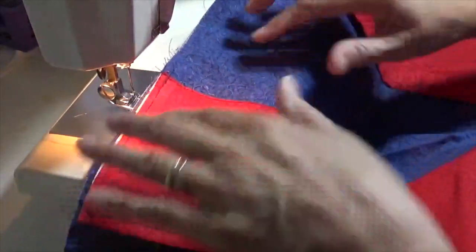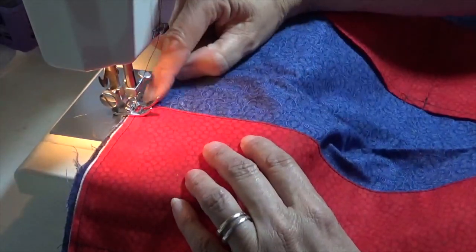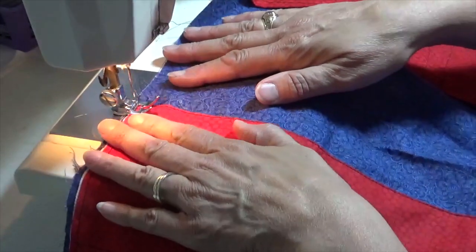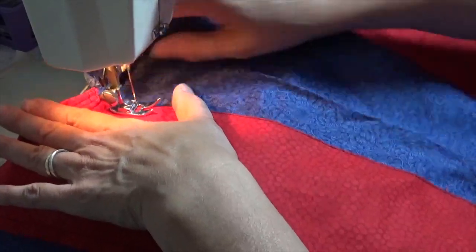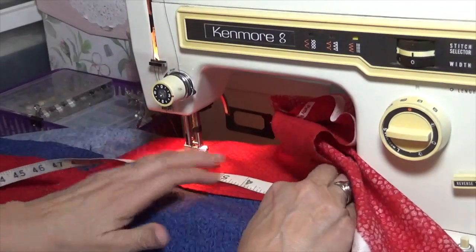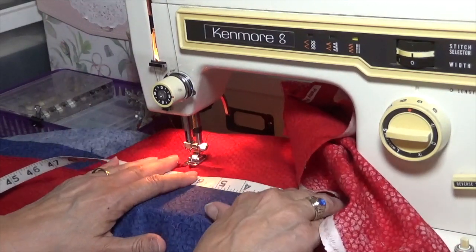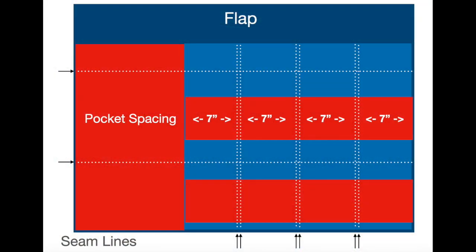Now we do a second row. I'm going to put this edge right on the edge of my presser foot to get my second row. Now I'm going to copy the seams I have done for my lower pockets — the same for the top. I'm measuring from the seam to where I want the next seam; I want it to be seven inches. I want the pockets to be seven inches wide to allow the thickness of the maps. This slide shows where I stitch to make the pockets. The white dotted lines are the stitching — two rows, four columns, making eight pockets in all.